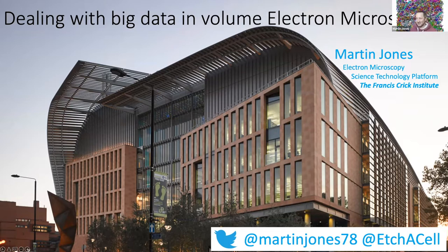I wasn't actually going to talk about the challenge but we can chat about it later if it's something you're interested in. Let me give a bit of an introduction to the Crick.